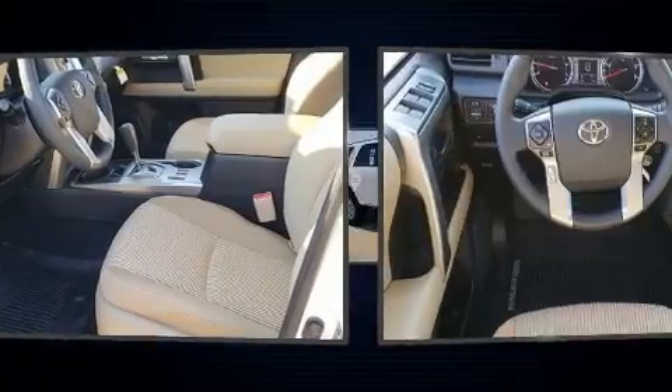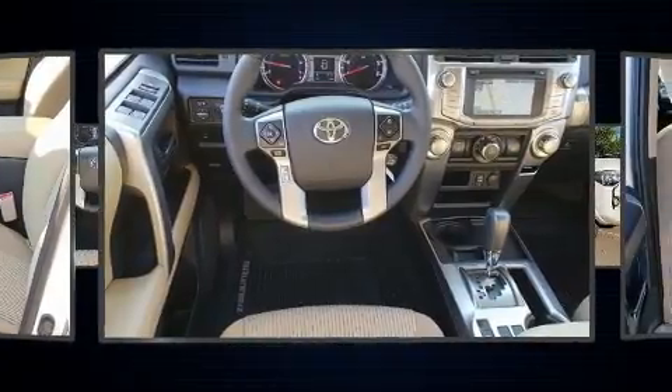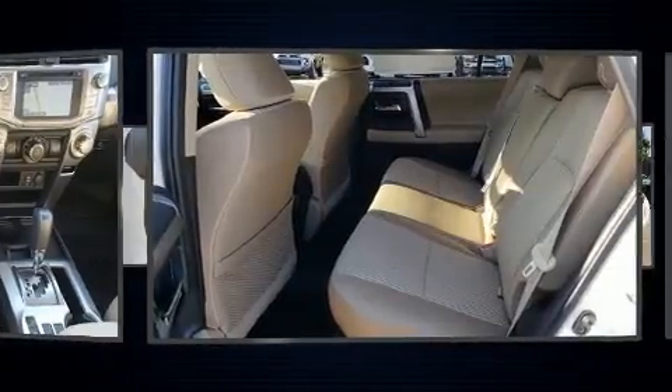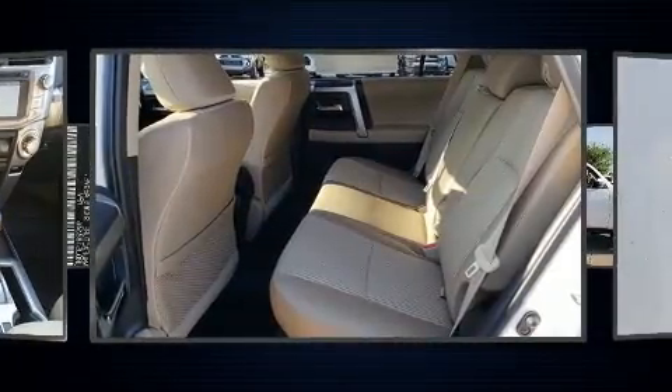Top features include front fog lights, one-touch window functionality, a trip computer, an outside temperature display, heated door mirrors, a trailer hitch, and power windows.